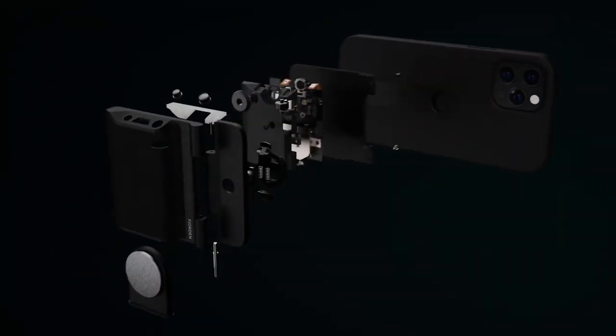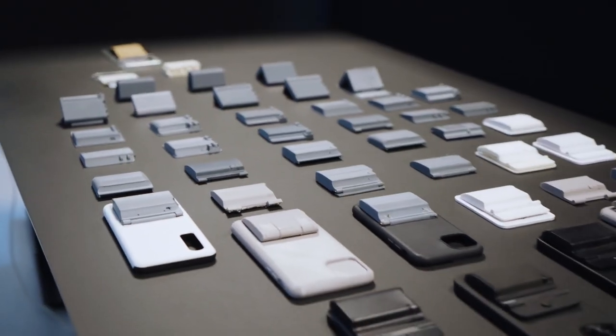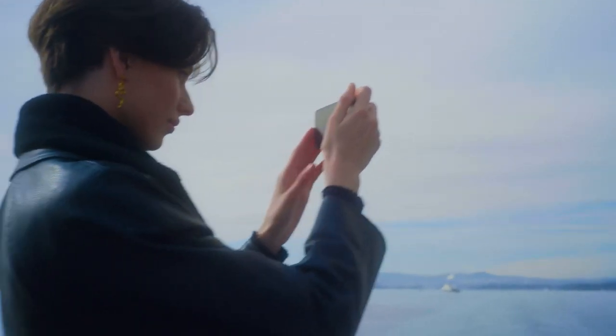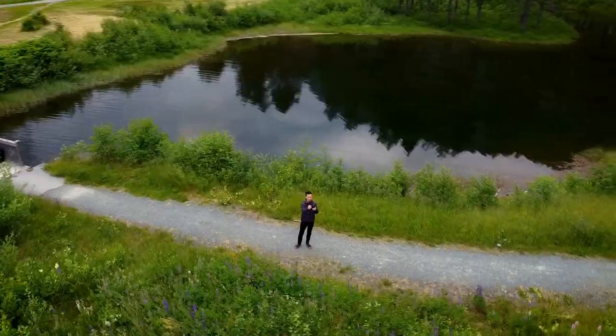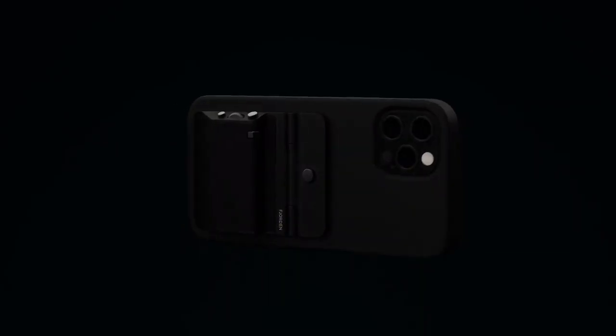The manufacturing process has begun, and now we need your support to bring Fjorden to photographers everywhere. Whether you're shooting street, portrait, or travel, Fjorden helps you get the perfect shot. So turn your iPhone into a pocketable precision camera and back Fjorden on Kickstarter today.